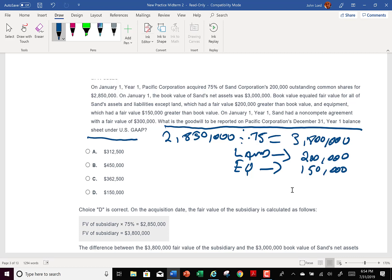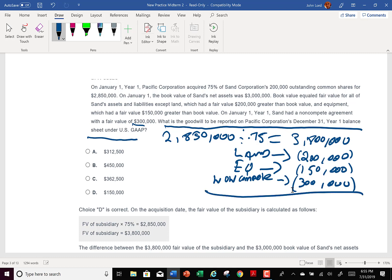The non-compete agreement is going to have a fair value of $300,000. After assigning value to all these identifiable assets, the difference that is left must be the goodwill. But I forgot the book value — I need to get the book value. Three million is the book value.